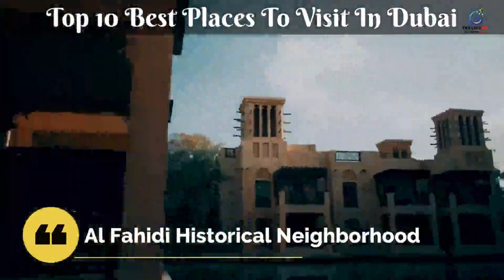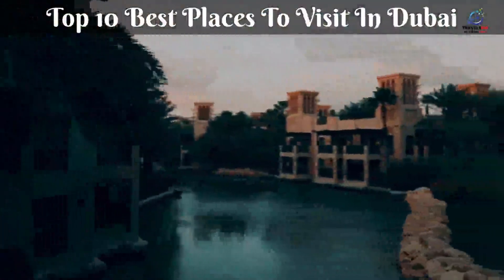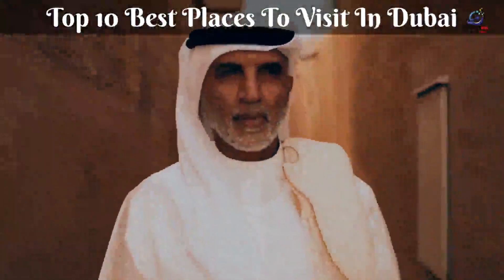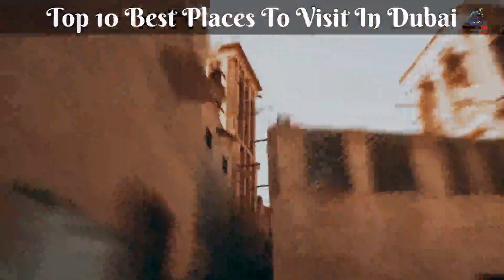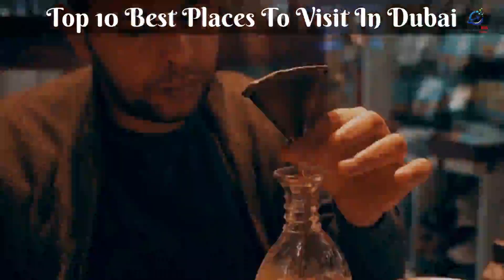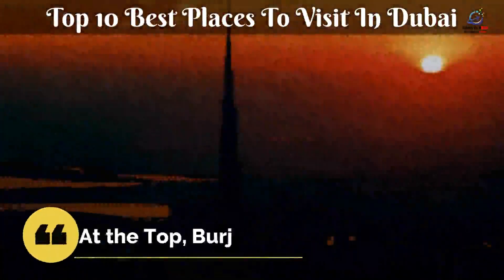Al Fahidi Historical Neighborhood is a charming area that provides an insight into Dubai prior to the formation of the Emirates in 1971. The twisting alleyways and walkways are lined with traditional structures made of stone, palm wood, gypsum, and teak. History and architecture lovers will enjoy getting lost here. The area offers a peaceful escape from the city's traffic and skyscrapers, and the maze of roads gives the impression of being in a hidden town.